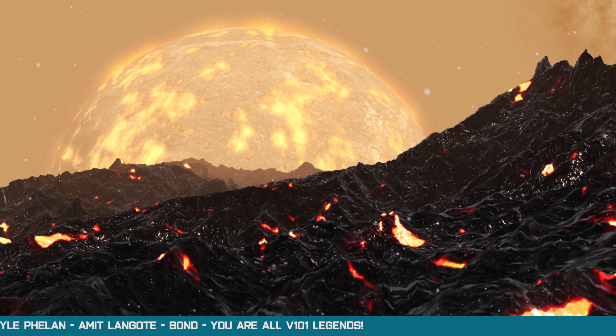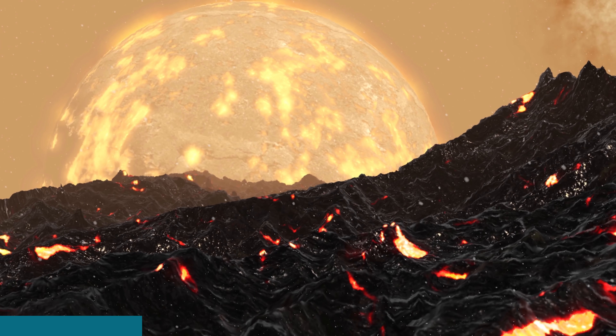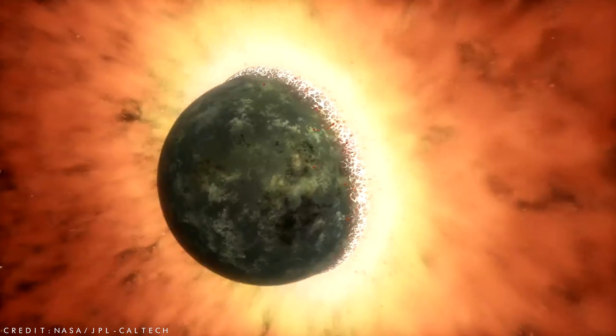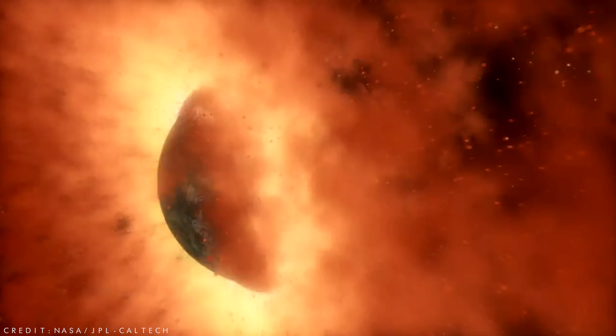Around the time of Earth's formation, our planet also received a companion that we call the Moon. The Moon likely formed after a Mars-sized object collided with the young Earth, blasting debris out into space and forming a smaller world that would eventually become the brightest object in our night sky.